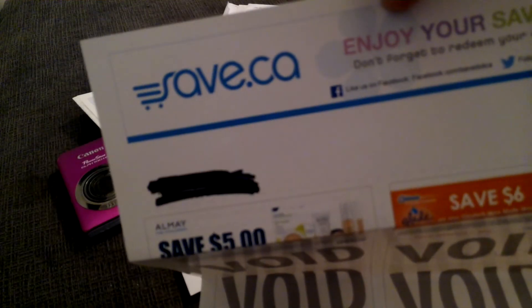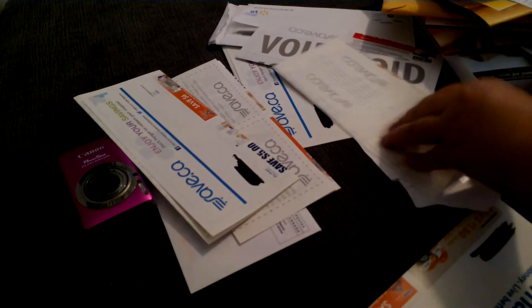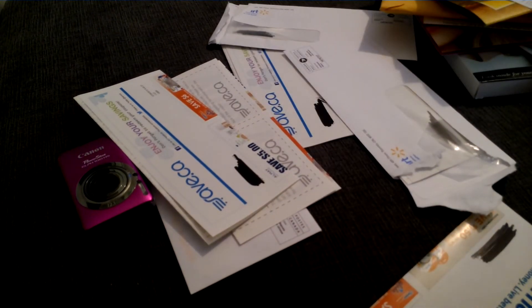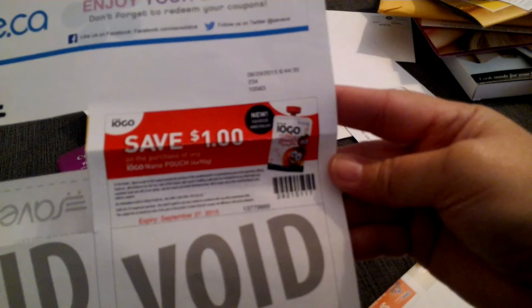These are also from save.ca, which are good websites and coupon portals. I'll have to find a really good sale on the Almay to try to get it for free or as close to free as possible. Here's also a dollar off the Yogo yogurt, which expires September 27th.